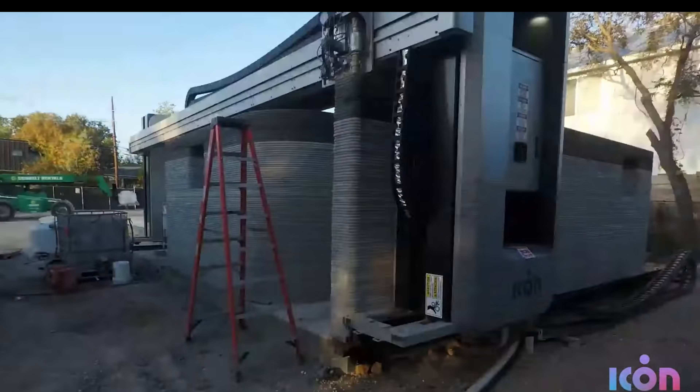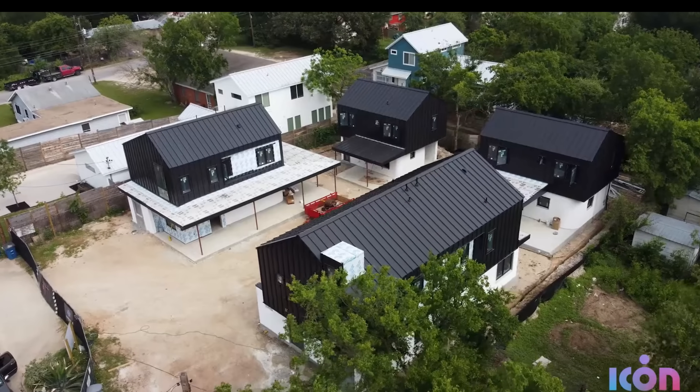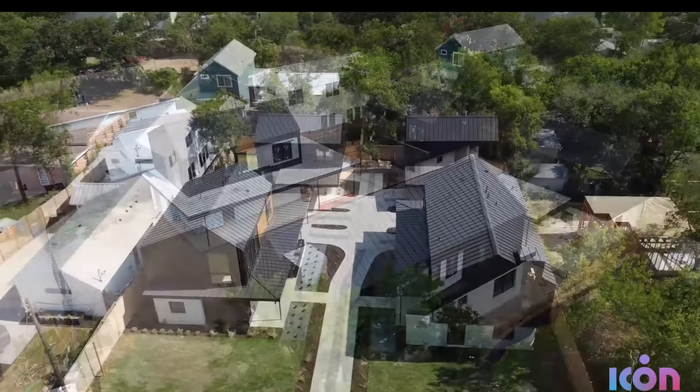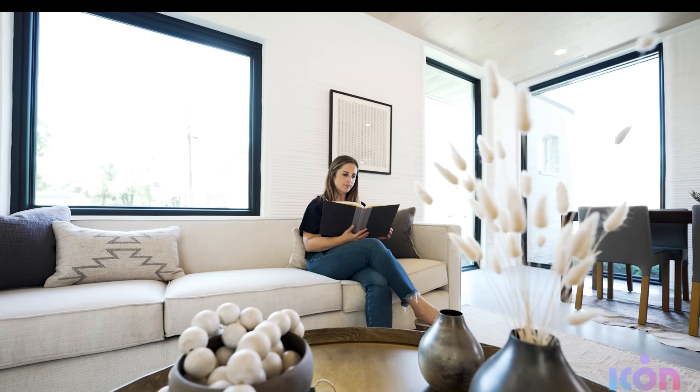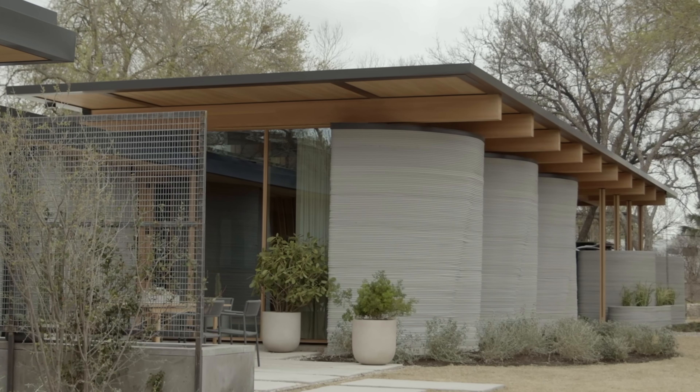They also built a neighborhood of four luxury townhouses in Austin where the first floor has concrete walls. All of these have already sold and now have people living in them. Now let's take a look inside House Zero, their latest luxury 3D-printed house.